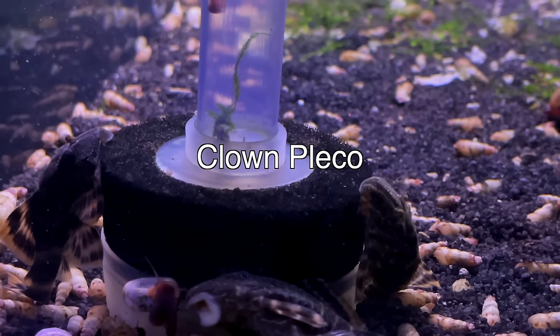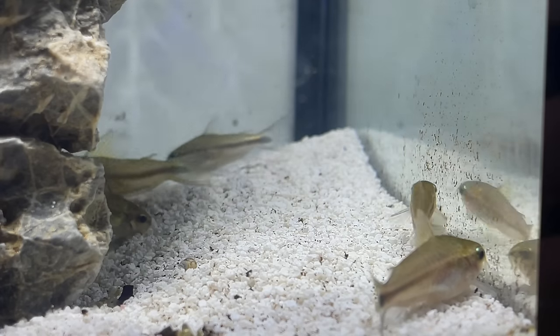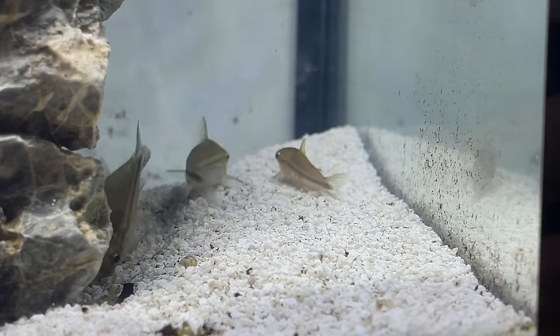If you're still looking for a fish that will eat algae, consider clown plecos. They don't get very large — usually fine in a tank of 10 gallons or more — and they'll eat algae off the glass and decorations. For more entertainment on the bottom of the tank, I highly recommend pygmy corydoras. They form little groups, they're very small, and their size works really well with shrimp.